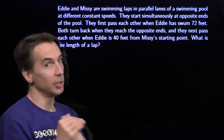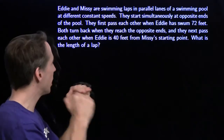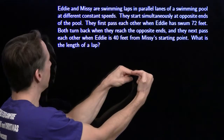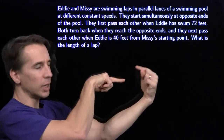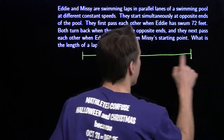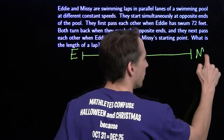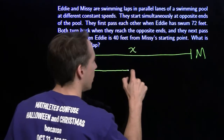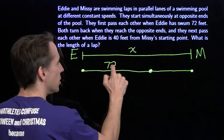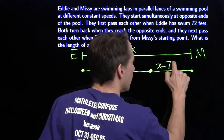You knew it was coming — a whole bunch of words. And you know what comes next? Here comes the picture. Eddie and Missy are swimming laps in parallel lanes of a swimming pool at different constant speeds. They start simultaneously at opposite ends of the pool, swimming towards each other. They first pass each other when Eddie has swum 72 feet. They turn around when they get to the opposite ends and come back, meeting again when Eddie is 40 feet from where Missy started. The pool length is X. Eddie starts on one end, Missy on the other. They meet, and we're told this first distance is 72 feet, meaning Missy must have gone X minus 72.